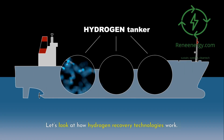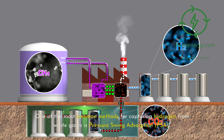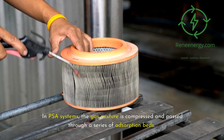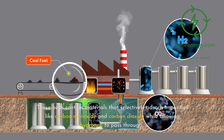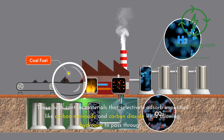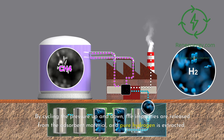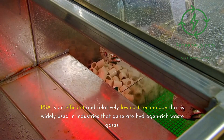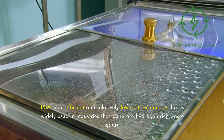Let's look at how hydrogen recovery technologies work. One of the most common methods is pressure swing adsorption, or PSA. In PSA systems, the gas mixture is compressed and passed through a series of adsorption beds containing materials that selectively adsorb impurities like carbon monoxide and carbon dioxide while allowing hydrogen to pass through. By cycling the pressure up and down, the impurities are released from the adsorbent material and pure hydrogen is extracted. PSA is an efficient and relatively low-cost technology widely used in industries that generate hydrogen-rich waste gases.